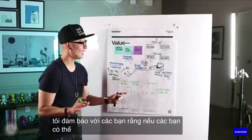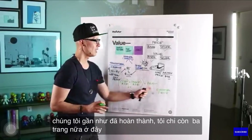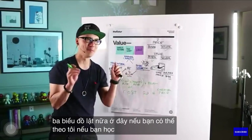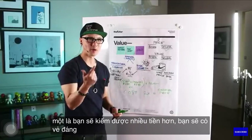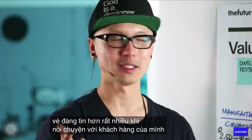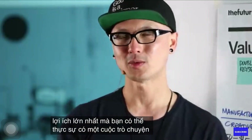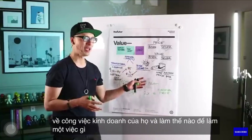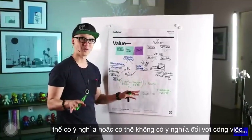I guarantee you guys, if you can stick with me just a little bit longer, we're almost done — only three more flip charts. If you learn some basic business concepts: one, you'll make more money; two, you'll sound a lot more credible when speaking to your client; and perhaps the biggest benefit, you can have a real conversation with them about their business and how doing something may or may not make sense.